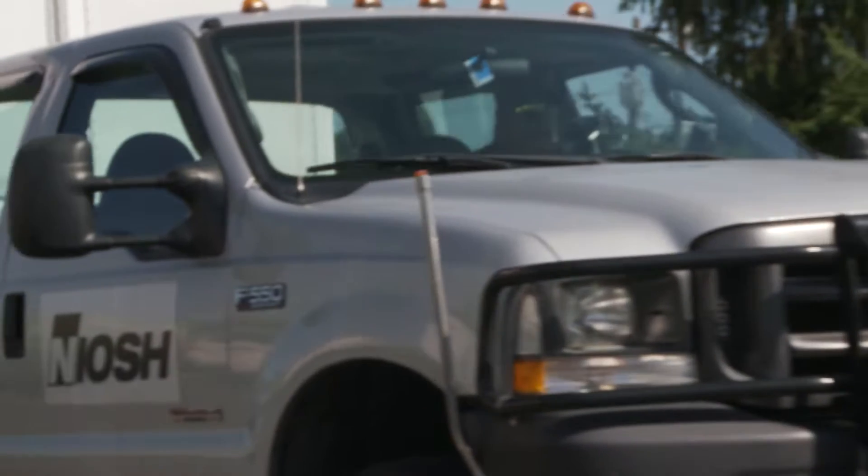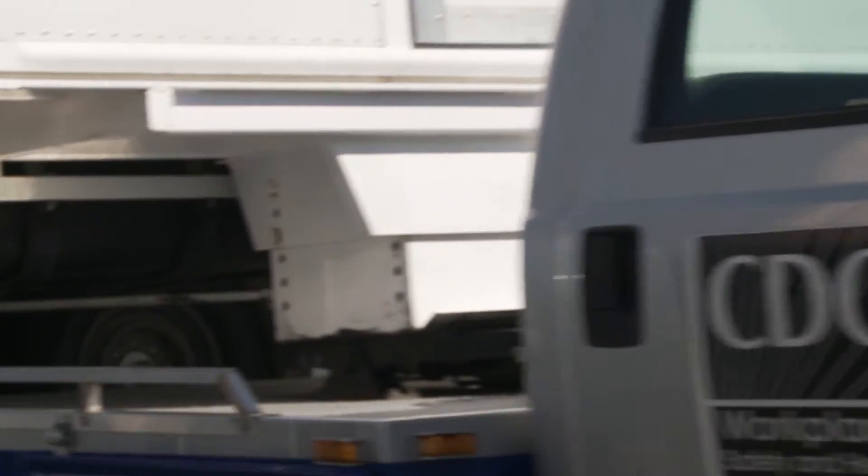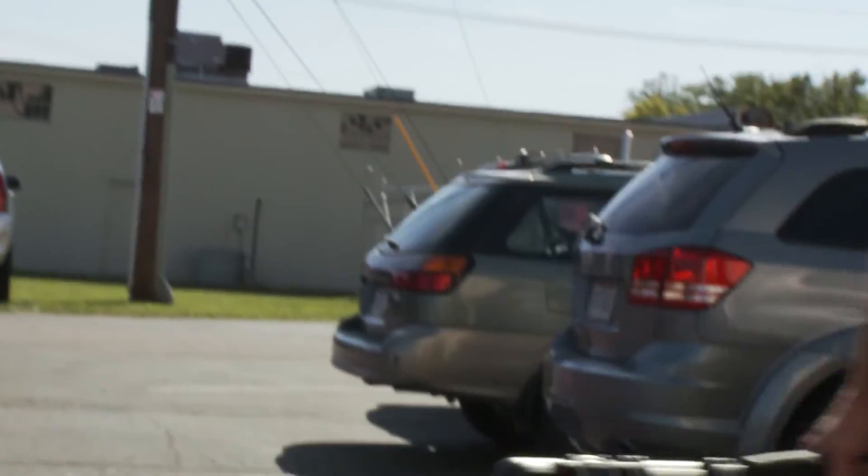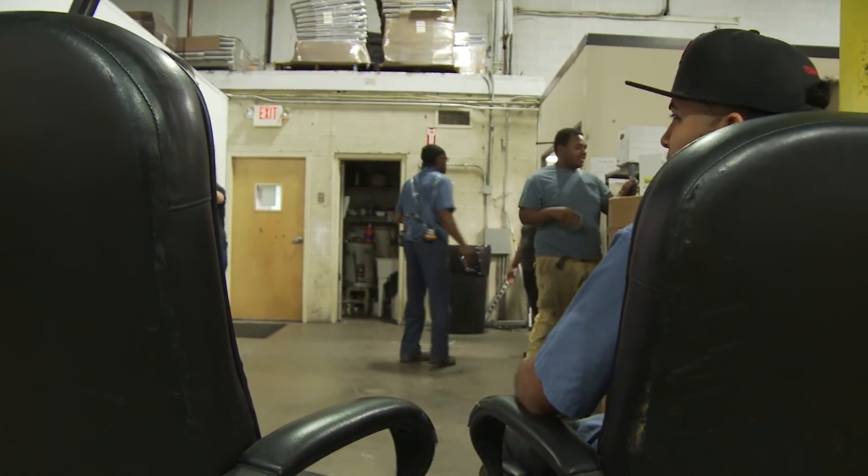The NIOSH Health Hazard Evaluation Program visits workplaces across the country to find out if hazards pose a risk to workers' health. We offer guidance on how to make workplaces safer. But what actually happens when we come to a workplace? To answer that question, we brought a camera crew along on a visit to Clean Lights and Electronics Recycling. We want to show you some of our activities and let you hear from the employer and employees about their experience with us.